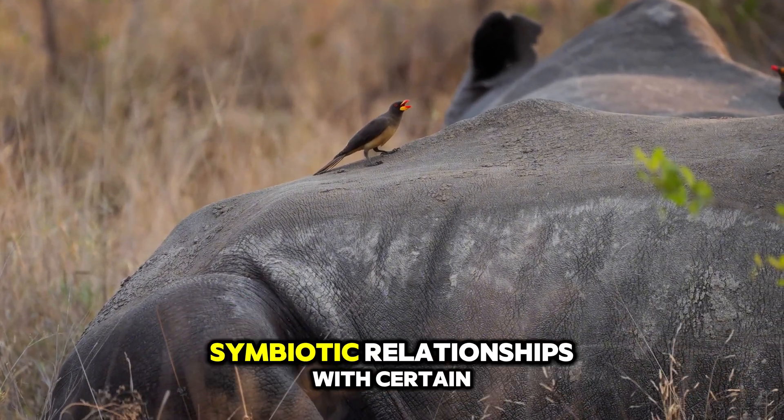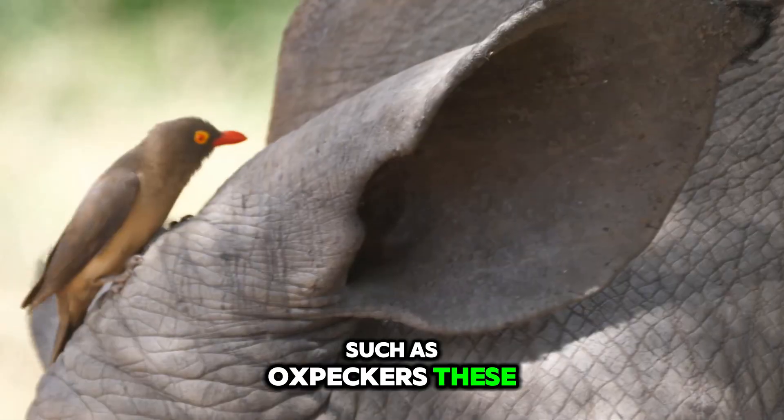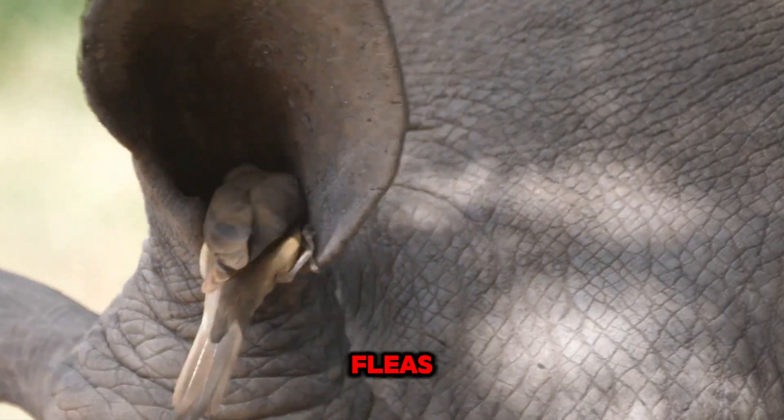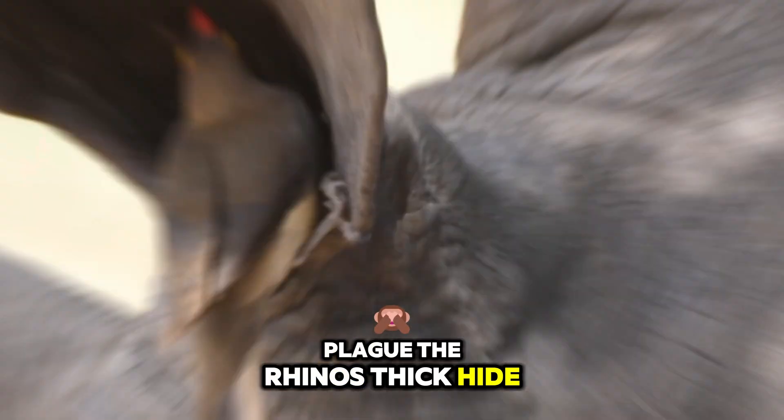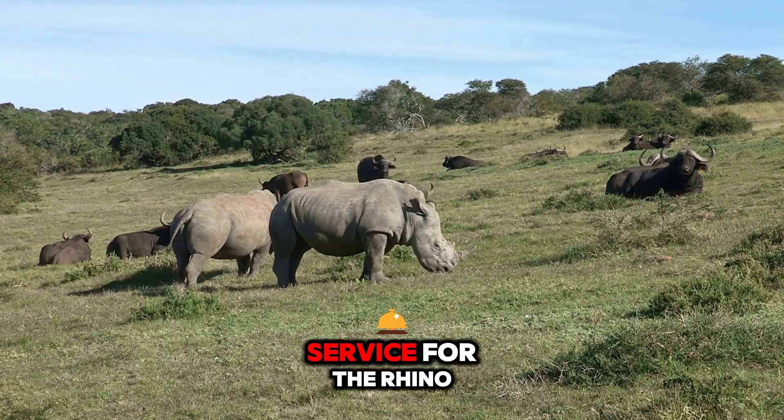Rhinos have developed fascinating symbiotic relationships with certain bird species, such as oxpeckers. These small birds feed on ticks, fleas, and other parasites that plague the rhino's thick hide. It's a mutually beneficial arrangement, providing a valuable cleaning service for the rhino.